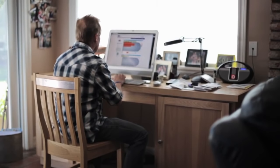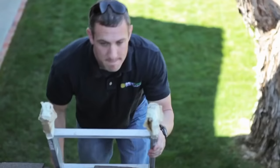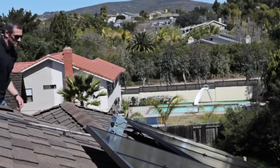Our install times are running six to eight weeks — that's start to finish. They were out there within days doing the installation, and within a week I was up and running. We actually guarantee a production number. Pretty unique thing here at Sunline Energy.